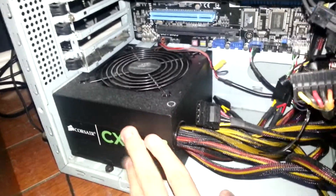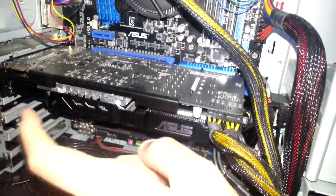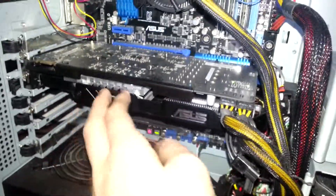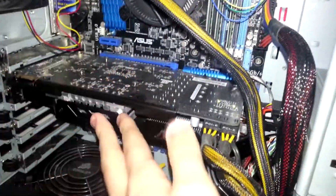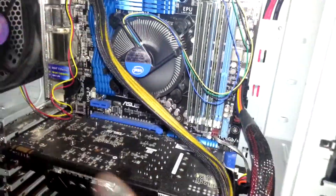Here we got a Corsair 600W power supply — this will be changed to a 1500W power supply. Here we have my dual fan GTX 560 Ti, and this will be replaced by a GTX 690, so this will be extremely good. Now I'm not saying this is a bad graphics card — this is a very good graphics card, I'm very pleased with it so far. But I kind of need an upgrade.